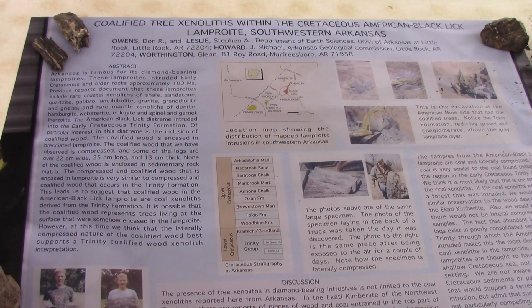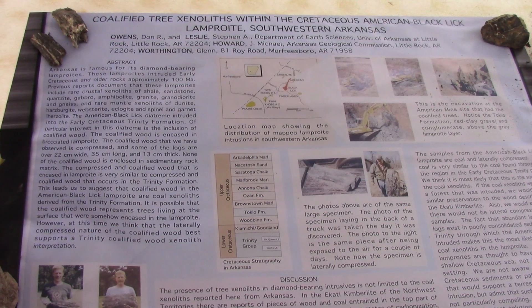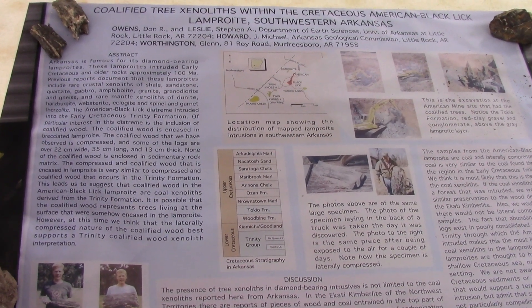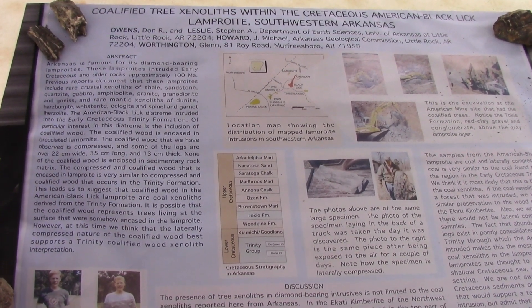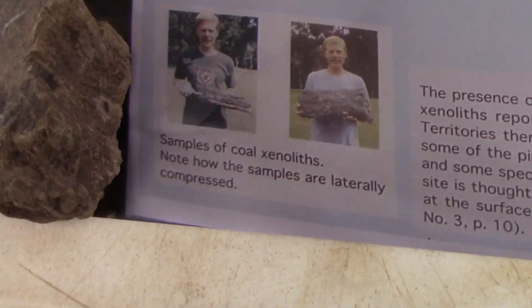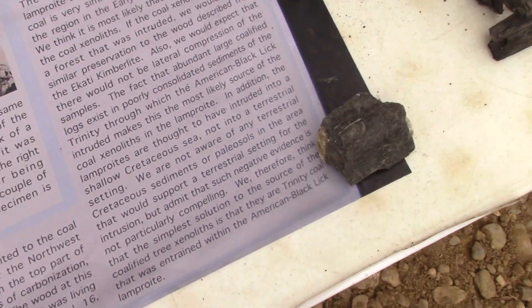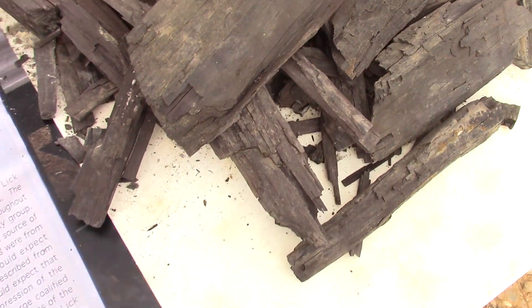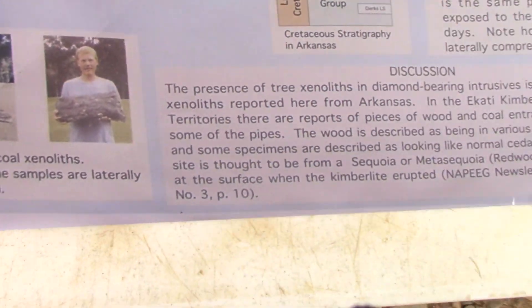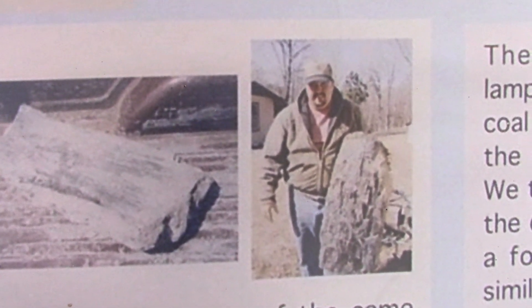A coalified tree is a tree that was pretty much turned to coal. A xenolith is a component inside volcanic ore that wasn't originally part of that volcanic ore — in other words, it was grabbed on the way up. You can have xenoliths like Trinity clay or other country rock caught up in lamproite because volcanoes are messy. Here's a picture — this is a much younger man holding specimens, including this very coalified tree xenolith — the carbonized wood when it was first found. I'm holding it way back then, and it has since fallen apart.